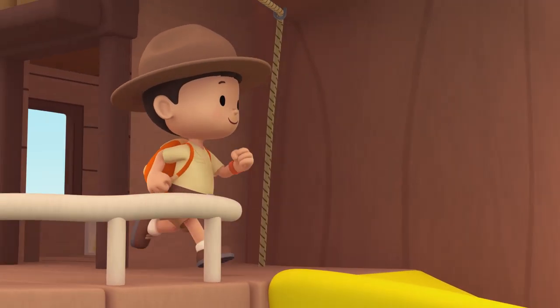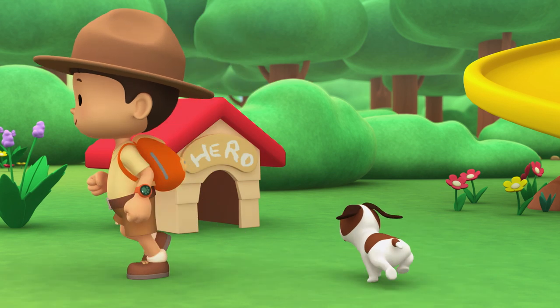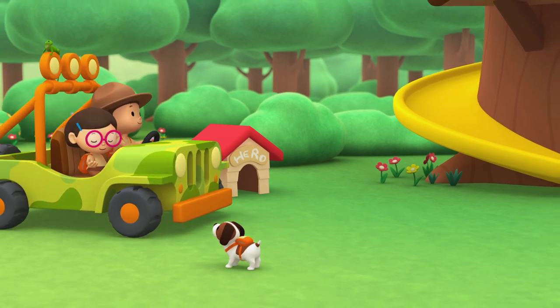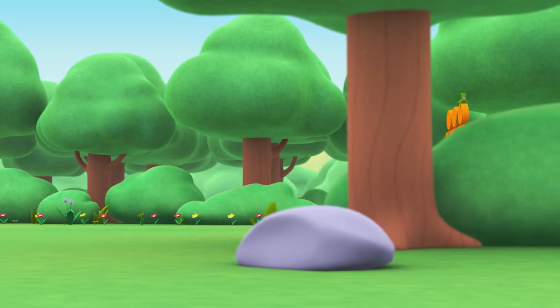Come on everybody, join me in this party! One, two, here we go — for lots of fun and lots to learn. Come on everybody, join me in this party! One, two, it's your turn — for lots of fun and lots to learn. One, two, off we go — for lots of fun and lots to learn.